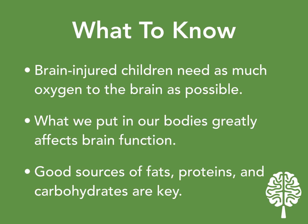What you need to know right now about physiology for your child: first, brain-injured children need as much oxygen to the brain as possible. When you come to take the course, you're going to hear us say this a lot, because your child is in a chronic state of oxygen deprivation. Signs of this may be poor speech or lack of speech altogether, tight or loose muscles, poor vision, poor chewing and swallowing, and more.